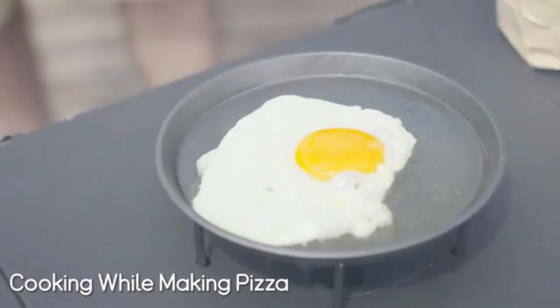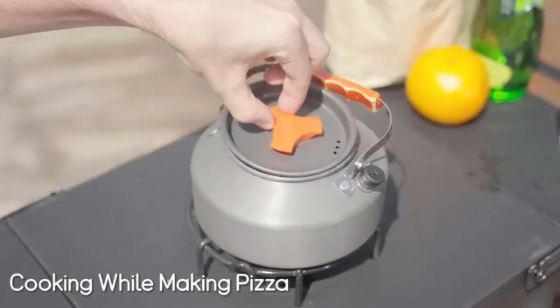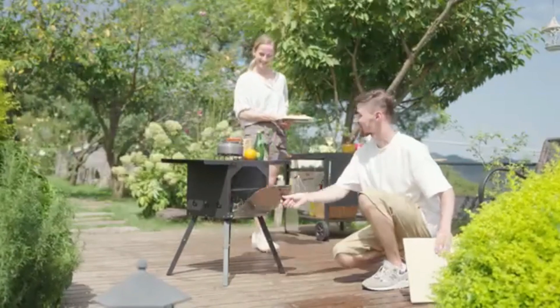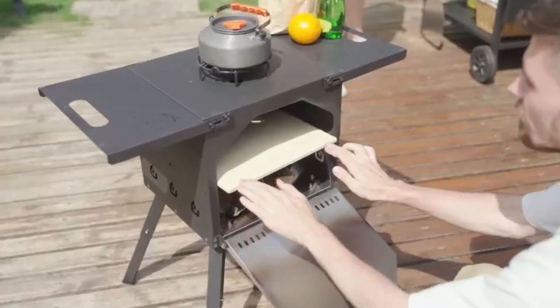This wood-burning camping stove can be used for heating, grilling, boiling water, stir-frying, and cooking soup. Ventilation holes on the side increase the oxygen content in the furnace, allowing the fuel to burn more vigorously.